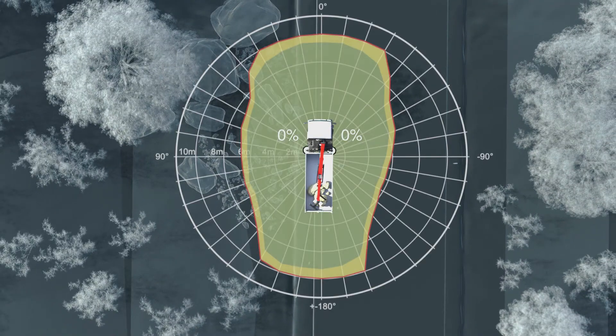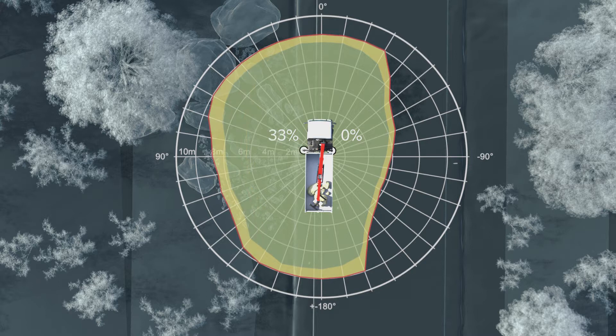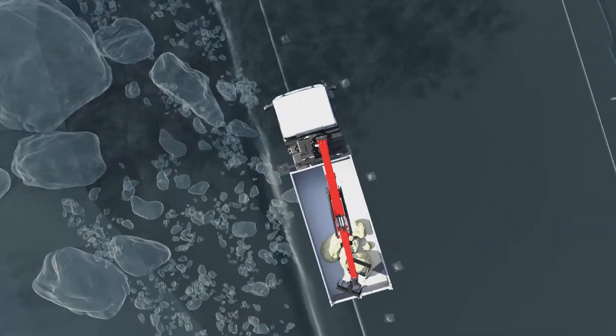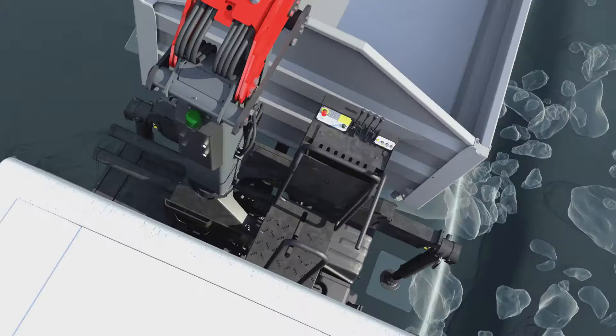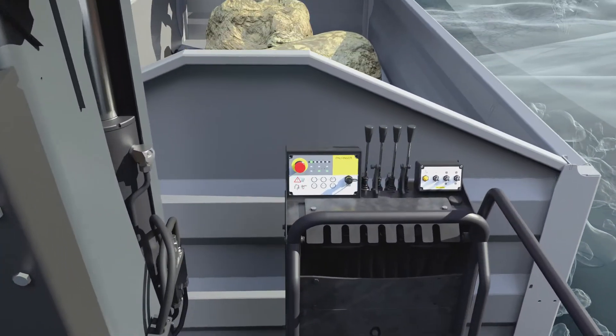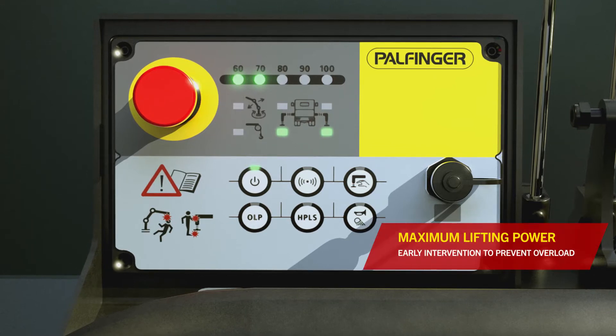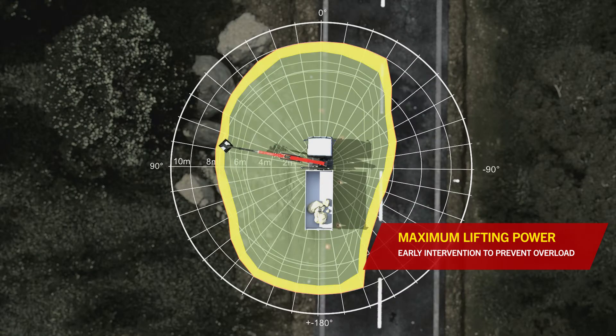The integrated real data algorithm ensures maximum lifting power in every working position. The user can see the current status on the clearly arranged display on the operating stand or the radio remote control. This allows them to intervene at an early stage before an overload situation arises.